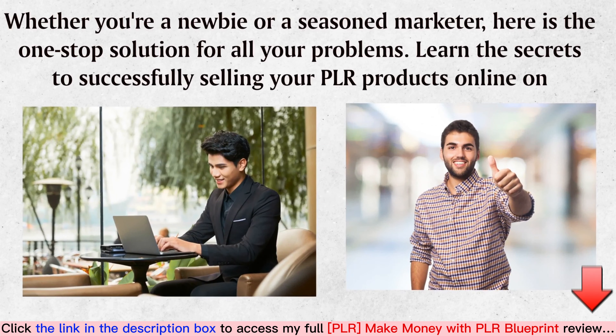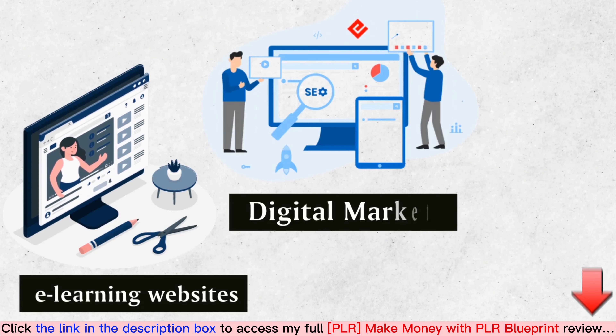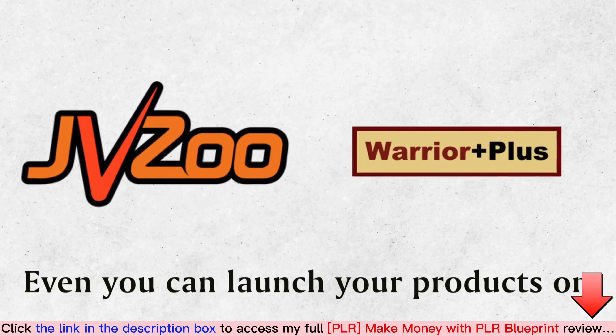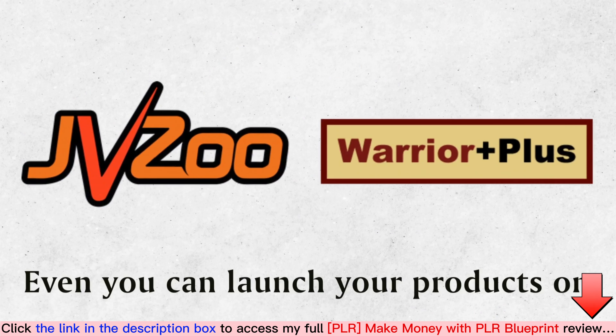Whether you're a newbie or a seasoned marketer, here is the one-stop solution for all your problems. Learn the secrets to successfully selling your PLR products online on e-learning websites, digital markets, and Amazon. You can even launch your products on JVZoo, Warrior Plus, etc., and maximize your business growth.